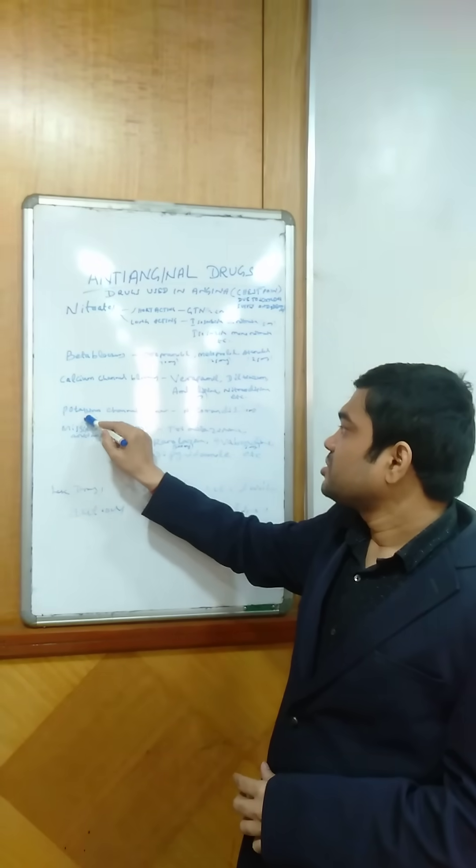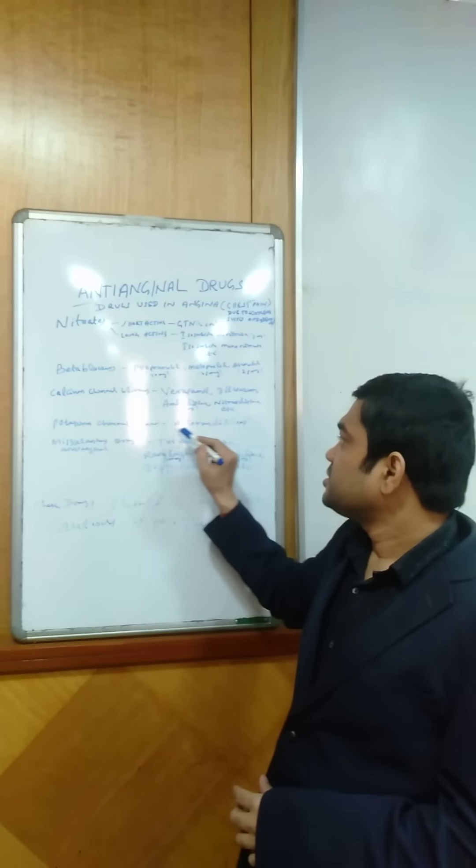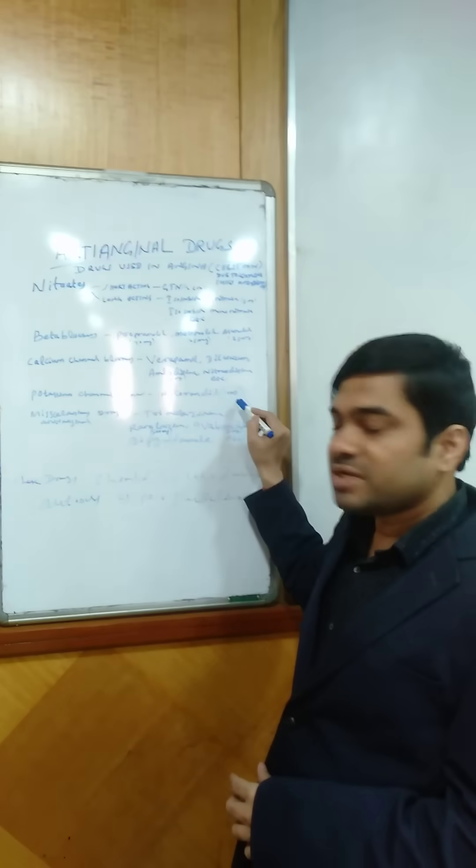The next group is potassium channel openers, that is nicorandil, available as a 10 mg tablet.